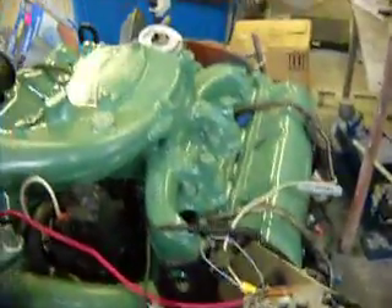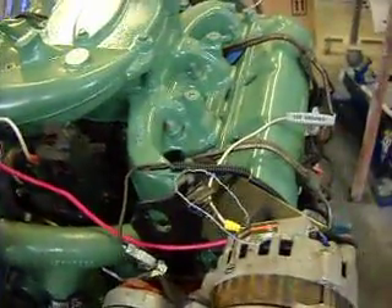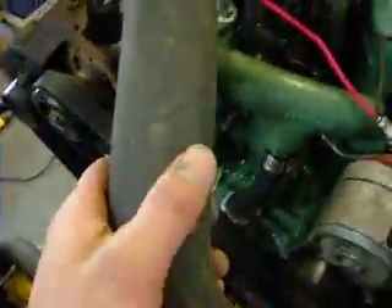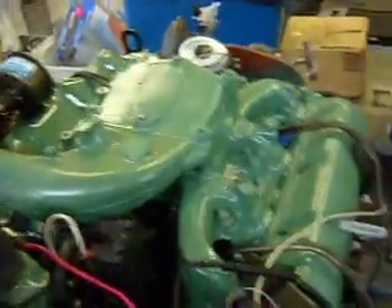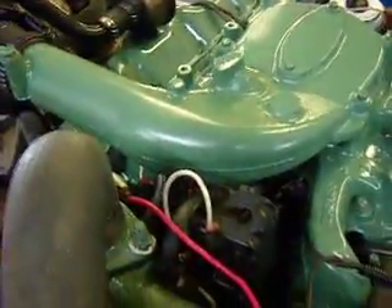I think it's a magnetic probe to work properly. The upper rad hose is warm so it should be a fairly warmed engine. Cold advance is unplugged right now.